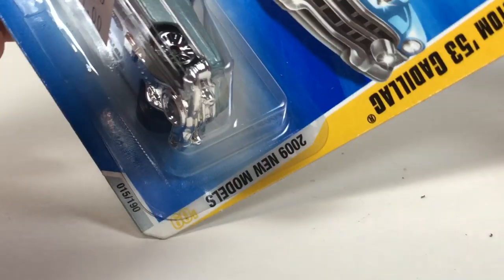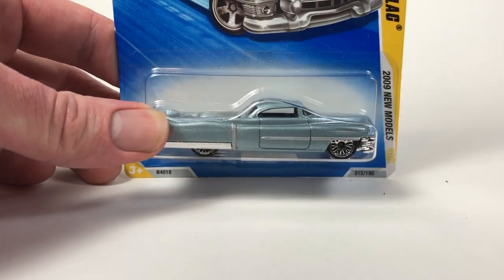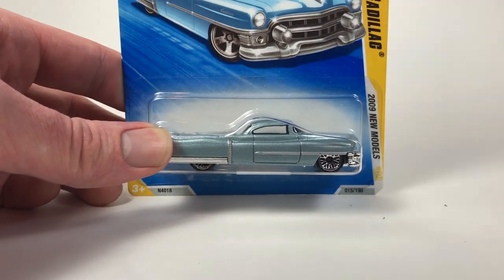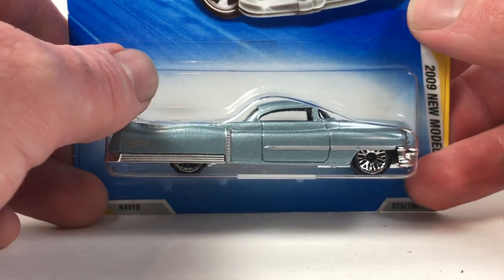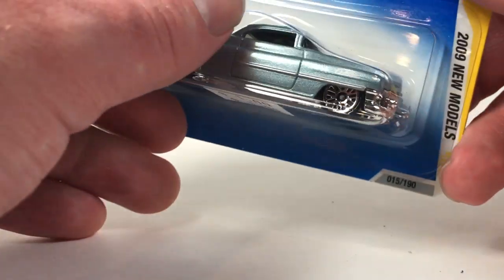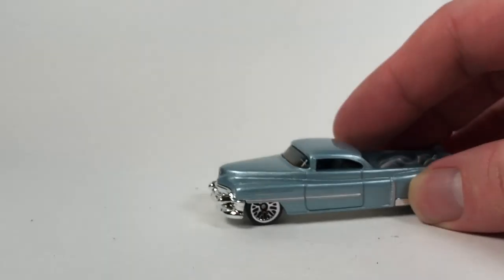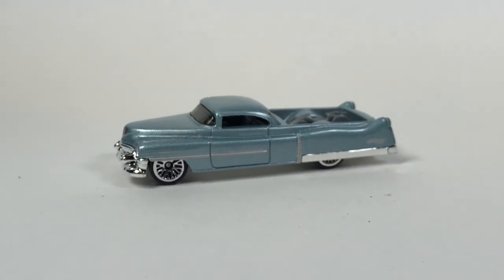The next one we'll take a quick look at is the Custom '53 Cadillac. This was a 2009 new model — this is one of the variations for 2009. It debuted in 2009 in the mainline. It actually was a super treasure hunt in 2010, then got a multi-pack release in 2012. It was also used in the 2019 mainline and had a Target Red Edition.